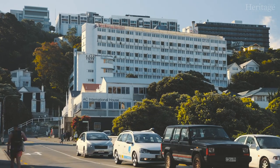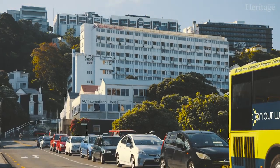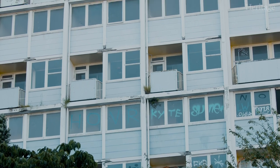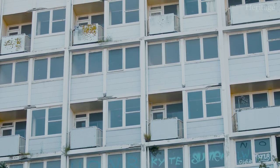It can take a bit of distance and time for people to consider things heritage, and at the moment a lot of people don't think of modernism as part of our heritage.